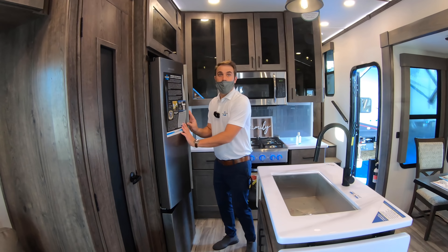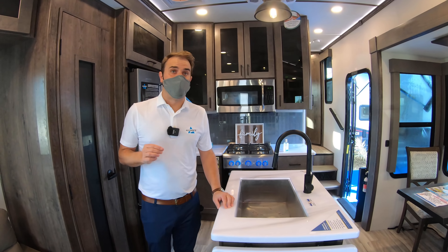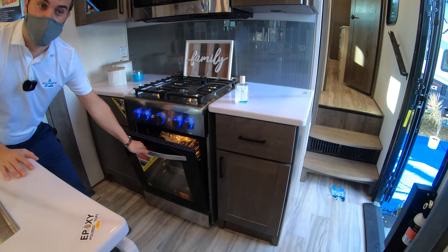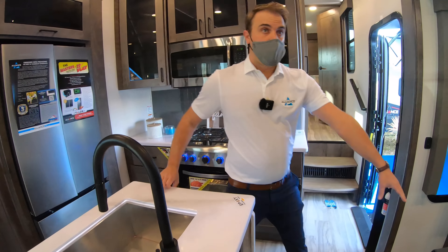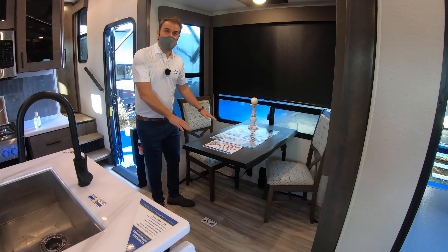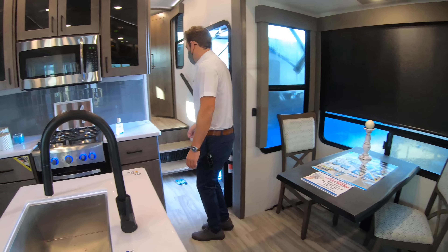Standard is a 100 amp-hour lithium-ion battery — nobody else is giving you that. Looking at the kitchen, there's a nice big residential oven and stove — huge, almost nobody does that on a toy hauler. And there's a dedicated dinette — you do not see that in a toy hauler floor plan.